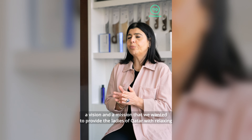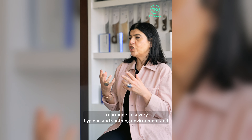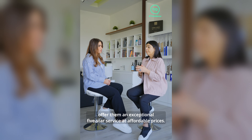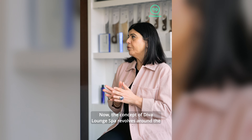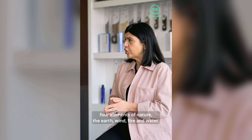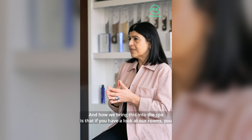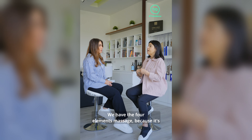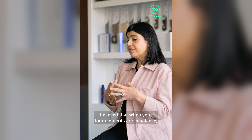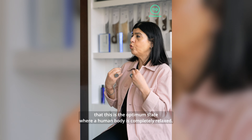We had a vision and mission to provide the ladies of Qatar with relaxing treatments in a very hygienic and soothing environment, and to offer them exceptional five-star service at affordable prices. The concept of Diva Lounge Spa revolves around the four elements of nature — earth, wind, fire, and water. Each room reflects one element, and these four elements are also reflected in our treatments. We have the four elements massage, because it's believed that when your four elements are in balance, the human body is completely relaxed.